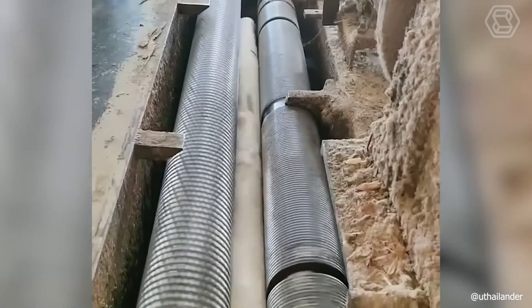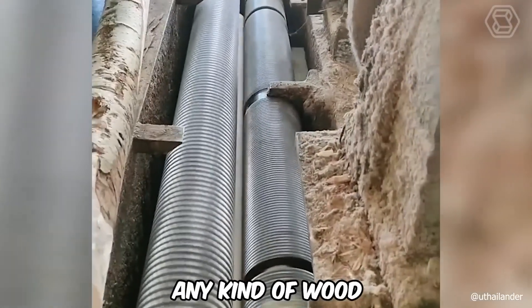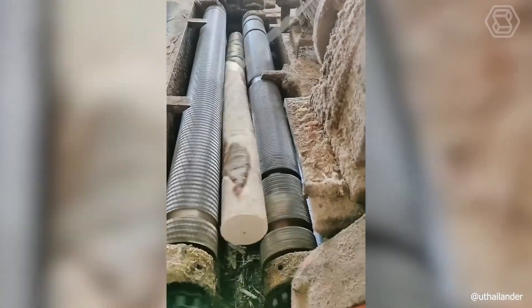These rotating parts of the big machine can definitely handle any kind of wood. Not a single log can escape from their tenacious clutches.